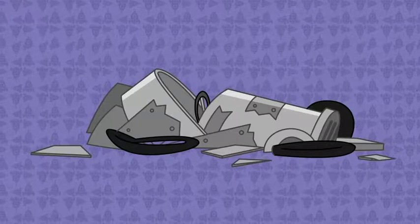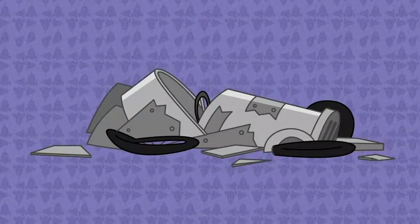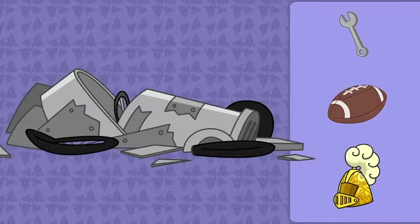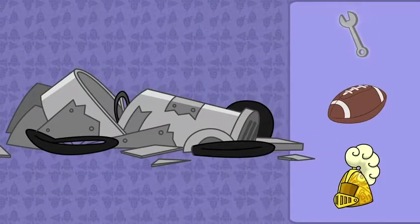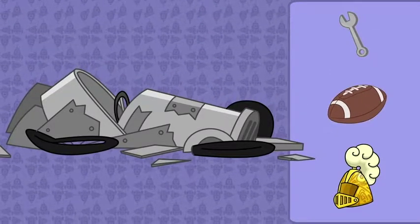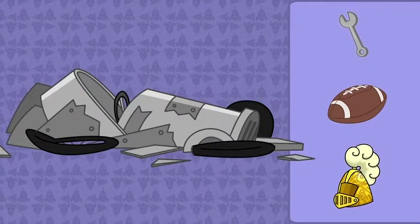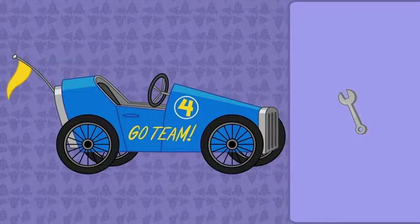We need something to fix Q's broken soapbox car. Which of these items can we use to solve our problem? A monkey wrench, a football, or a knight's helmet? A monkey wrench! Great work! Problem solved!